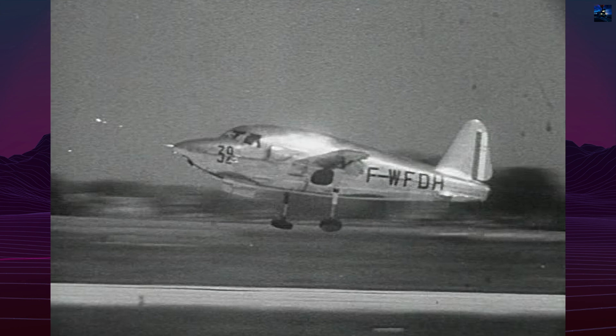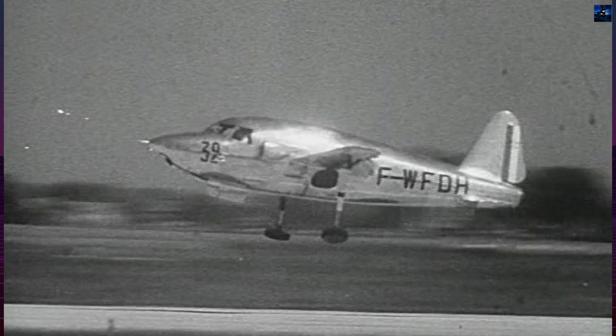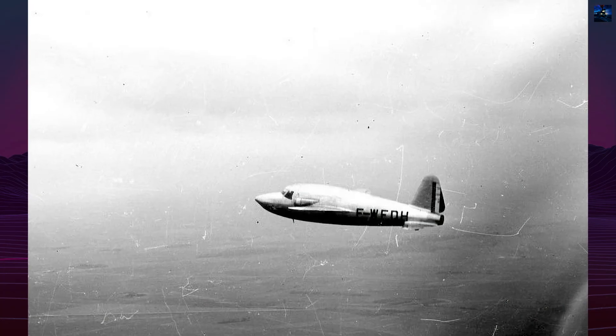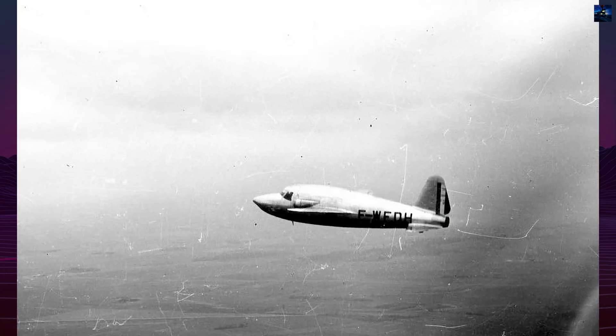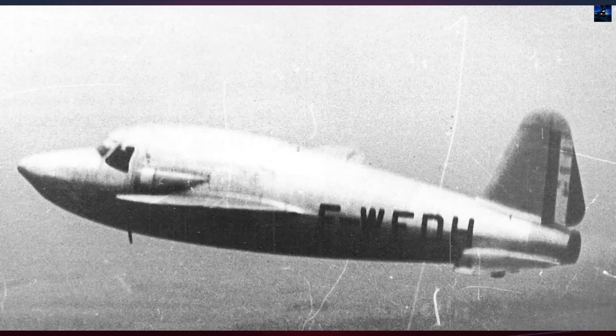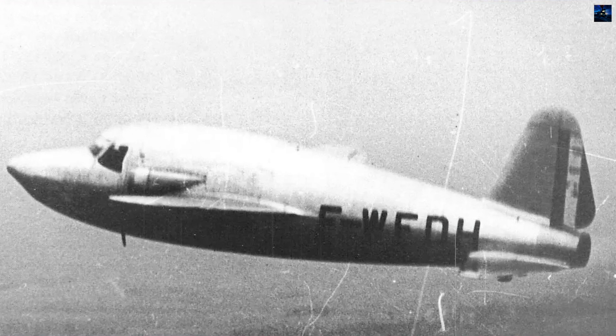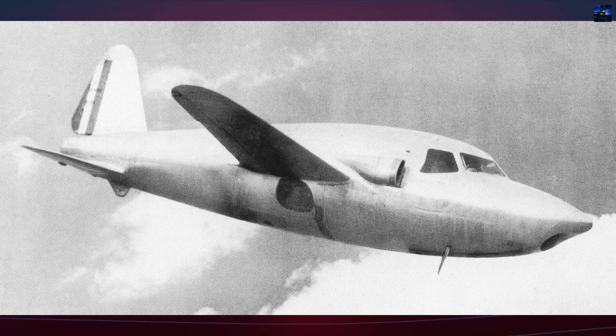Instead, the first prototype was powered by the German Junkers Jumo 004B2, the same engine used in the Messerschmitt Me 262. This aircraft took its maiden flight on 11 November 1946, piloted by Daniel Rostel, just days before an international aviation exhibition in Paris — a calculated political move to demonstrate France's return to high-tech aviation.